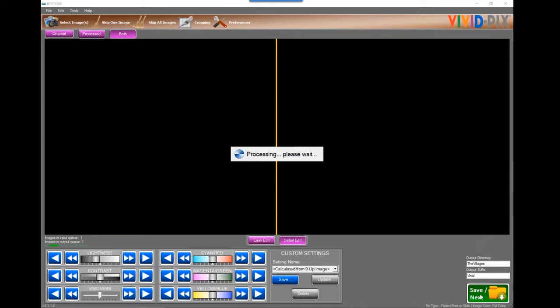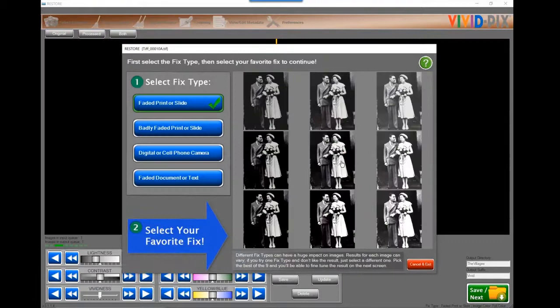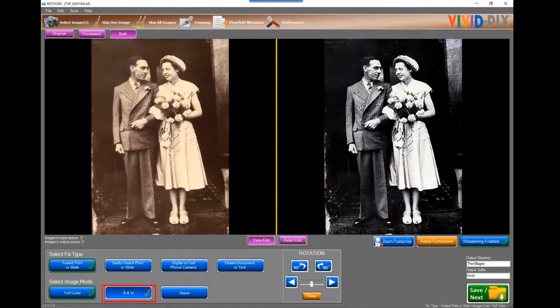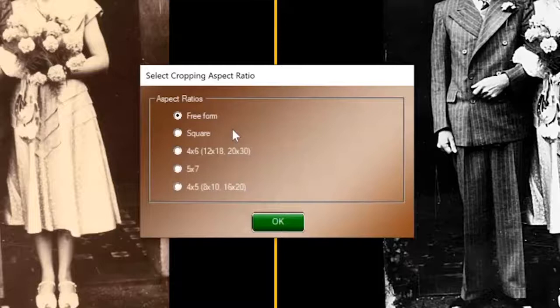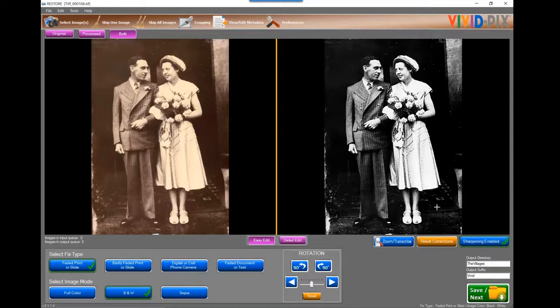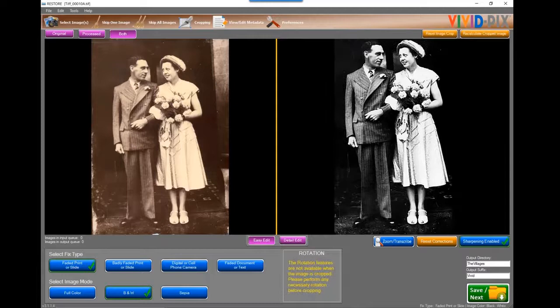The last one I brought up was a black and white — also a faded printer slide. You're able to select and fine-tune this as a black and white. Within our crop feature, we've got multiple aspect ratios — freeform, square, old 126, traditional 35mm sizes like a 4x6, 5x7, or 8x10 — so when you go to print, it's properly sized. Within freeform, I simply click where I wish the crop to begin, release where I wish it to end, and now I've zeroed in on this lovely couple.